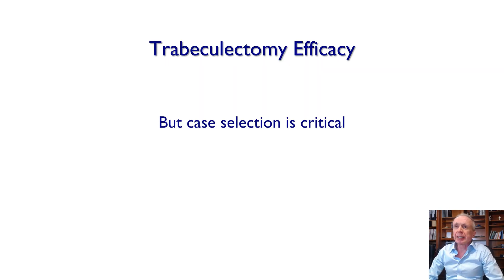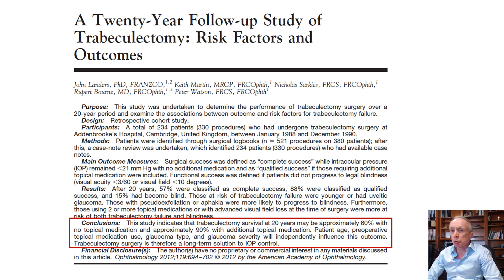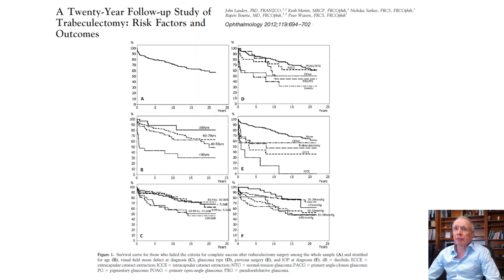The problem with trabeculectomy, apart from the unpredictability and relative crudeness of the procedure, is that case selection is absolutely critical. This is a 20-year follow-up study from Cambridge — the home of trabeculectomy — with fantastic results at 20 years in patients who generally had very early trabeculectomy surgery: 60% with no topical medications and 90% controlled with additional topical medication. However, there is quite significant variation in efficacy depending on glaucoma diagnosis.